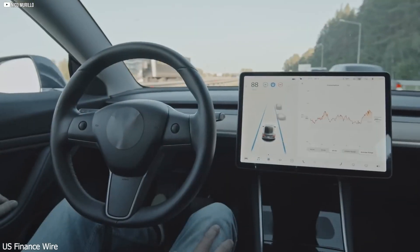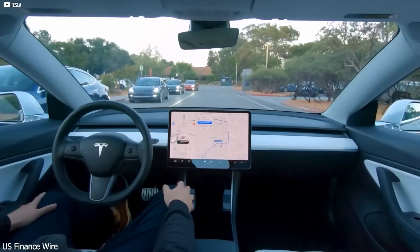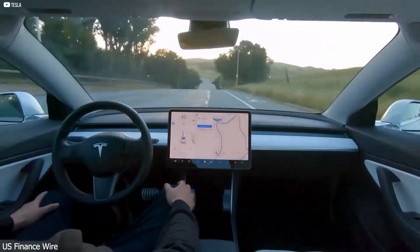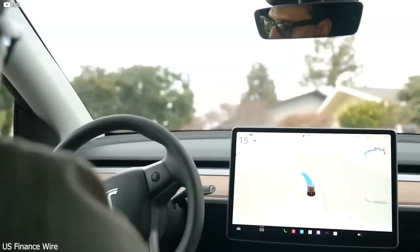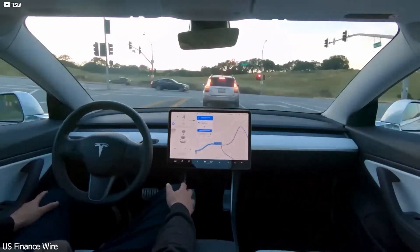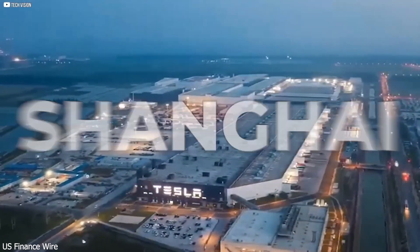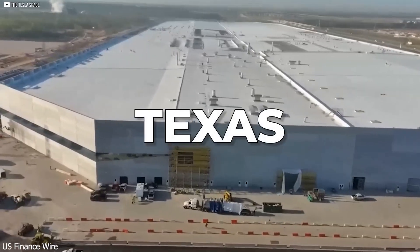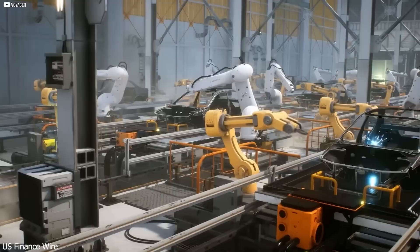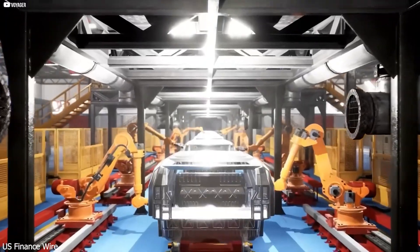Tesla isn't just winning the EV race — they're rewriting the rules. A powerful motor means nothing without the battery to match, and Tesla knows this. That's why they developed the 4680 battery cell: a next-gen powerhouse that holds more energy, charges faster, and lasts longer than anything else on the market. It's more efficient, cheaper to produce, and works seamlessly with the new carbon-wrapped motor.